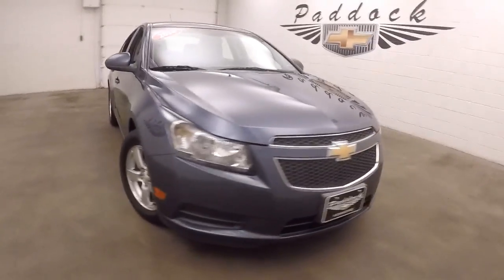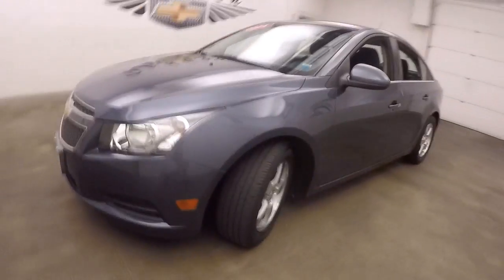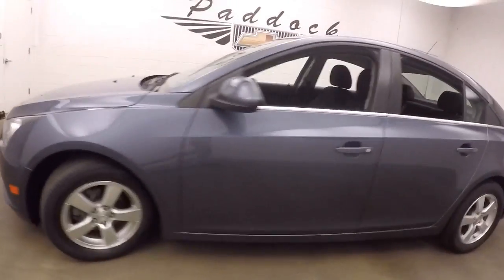It's a 2014 Chevy Cruze, grayish color, alloy wheels, decent tires.